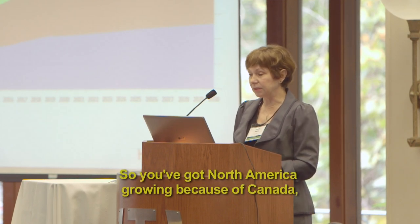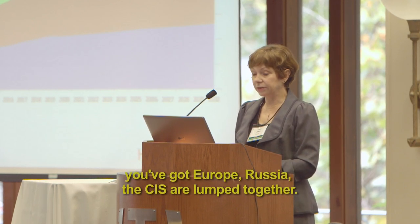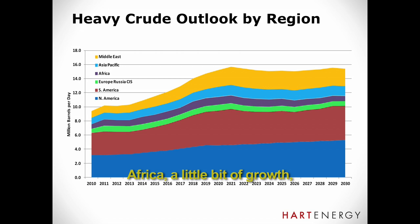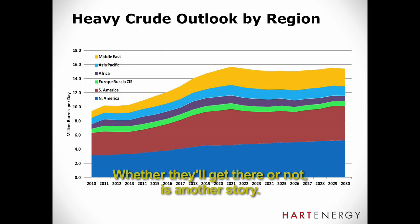You've got North America growing because of Canada, South America growing because of Venezuela primarily. Europe, Russia, and CIS are lumped together — they're very small with really no growth. Africa shows a little bit of growth. Asia Pacific is pretty flat. And then the Middle East grows because of the development of these large, known resources that they've just never drilled. They're planning to do it apparently, but whether they'll get there or not is another story because a lot of this is actually in Iran.